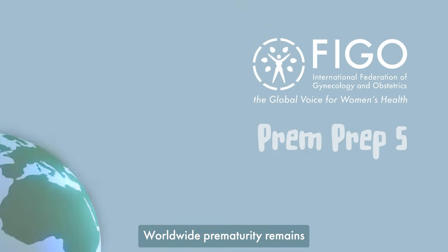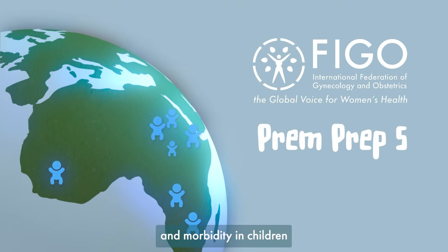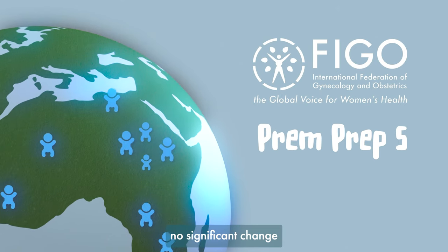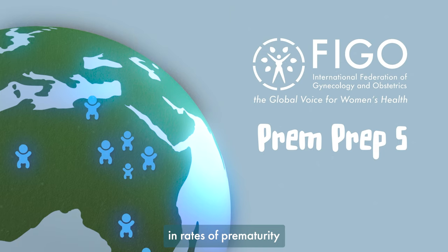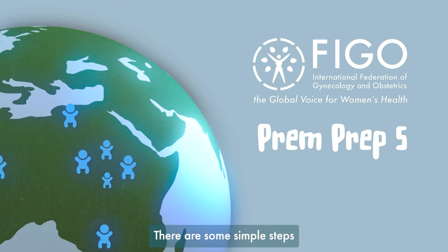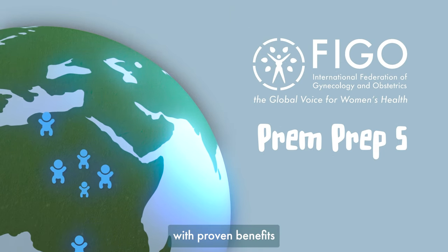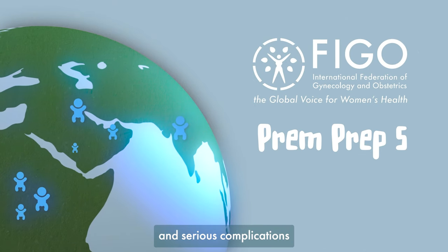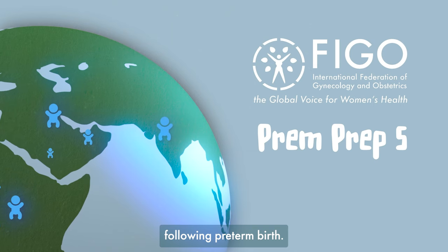Worldwide, prematurity remains the leading cause of mortality and morbidity in children under 5 years of age, and there have been no significant change in rates of prematurity in the last 20 years. There are some simple steps with proven benefits that we can all take to reduce the incidence of death and serious complications following preterm birth.